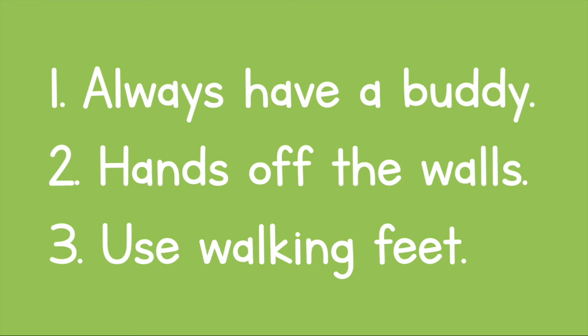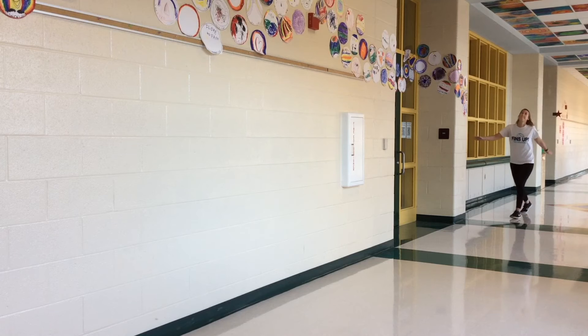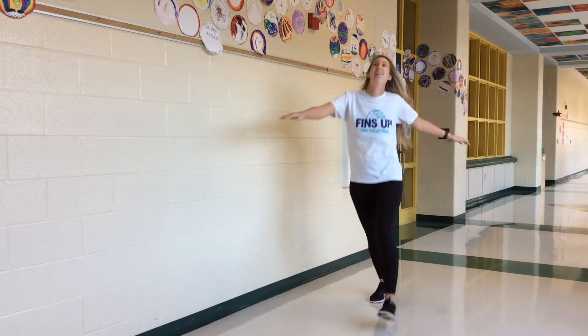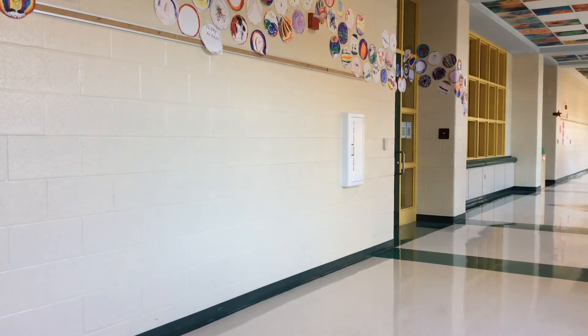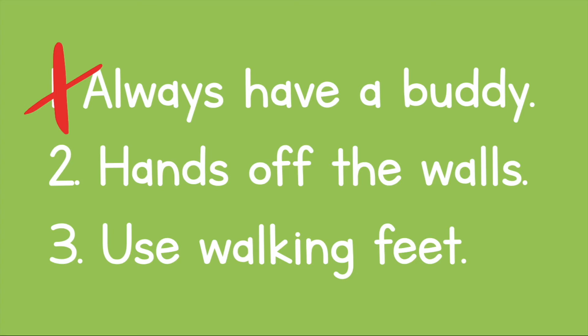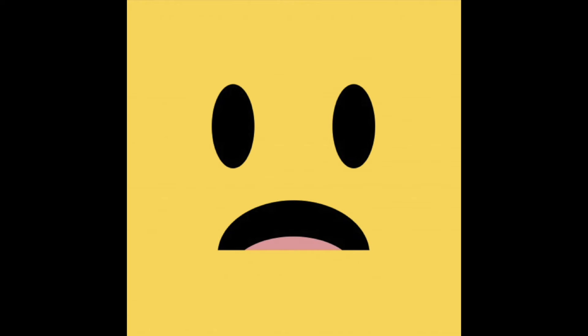Let's check in with Encore and see how they're doing. Coach Kirk is heading down the hallway outside of the library. Let's see what Draco thinks of that. Draco says no! That's because we should always have a buddy, we have to keep our hands off the walls, and we have to use walking feet. Sorry, Coach Kirk — that is not our best Dragon Pride behavior.